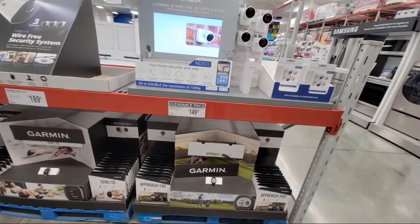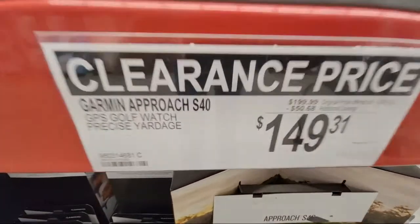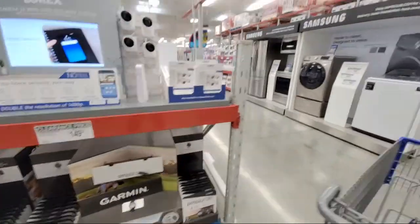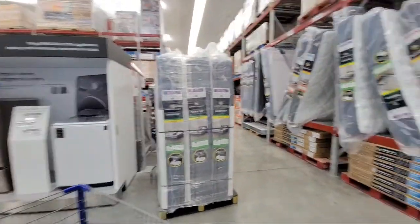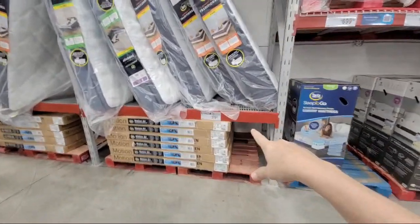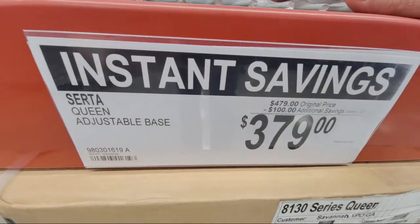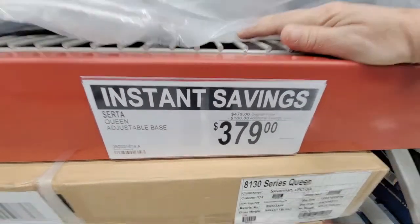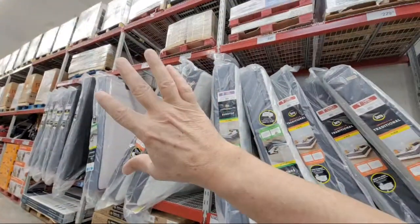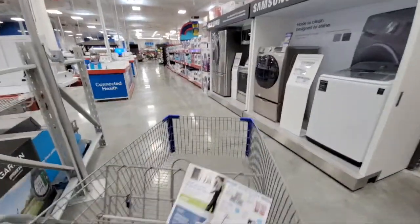Here's the Garmin Approach S40 — $50 off. I don't see signs about mattresses, but there is something going on. You're getting $100 off the Serta queen mattress base. I don't see anything on the mattresses themselves, so it might only be online — I would check that.